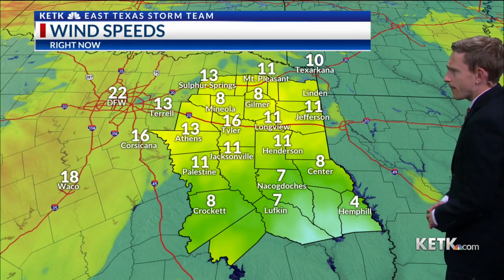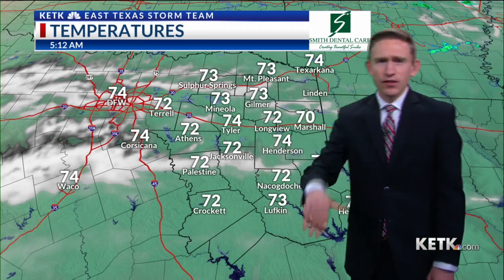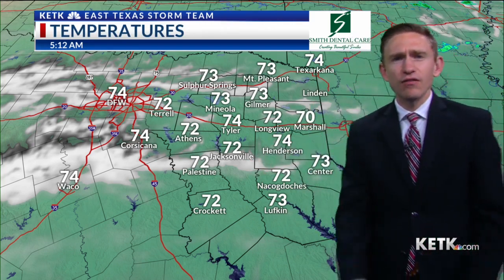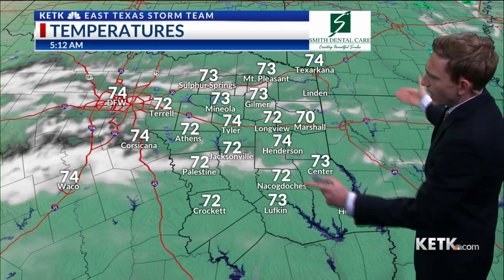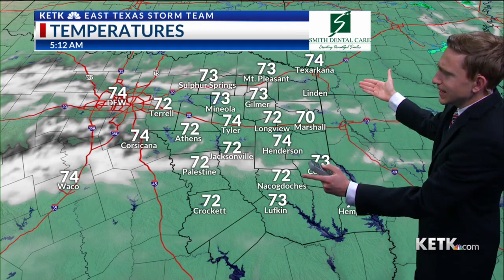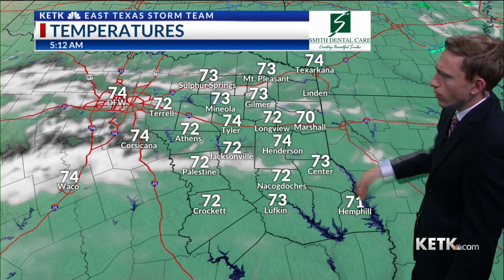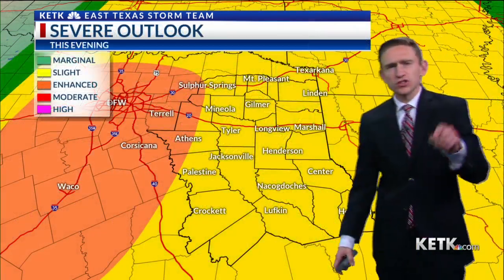10 to 15 mile per hour winds for the most part. We have some stronger winds in Tyler, but it's a little windier in Tyler because we have more variation in elevation there than a lot of the surrounding cities. Temperature wise, we are in the low to middle 70s currently and we will continue to see these temperatures warm throughout the day.